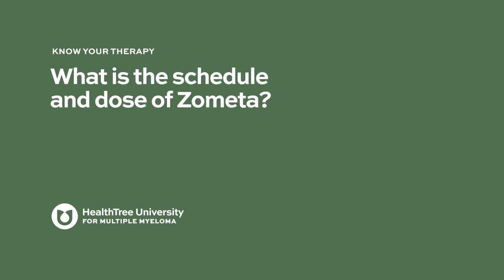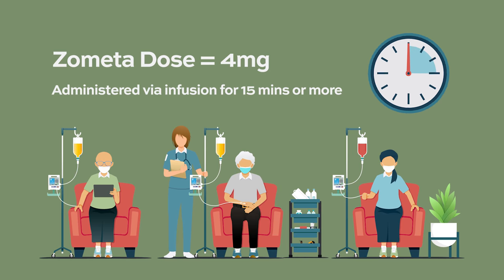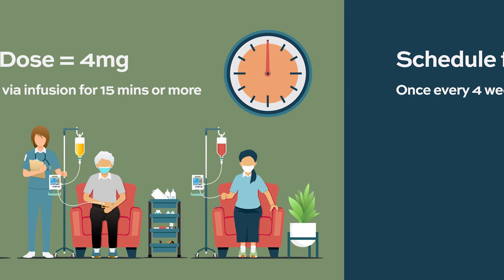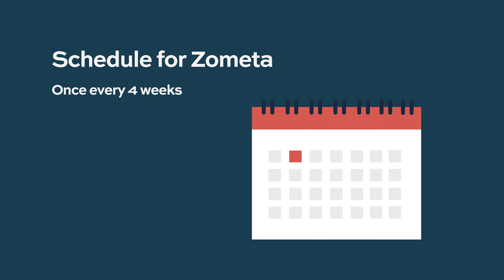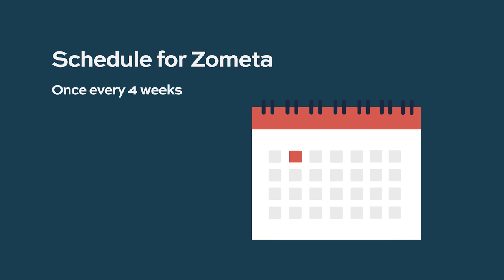The dose of Zometa is 4 milligrams, given intravenously over at least 15 minutes. It is given every four weeks. When starting myeloma therapy, if Zometa is being used as an adjunct for the bone component, giving it every four weeks is optimal and ideal.